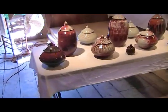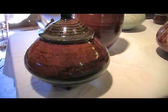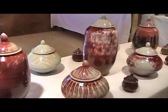Some of the amazing copper red. It's a nice selection.